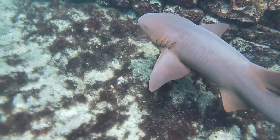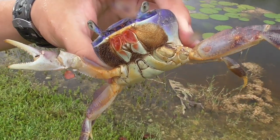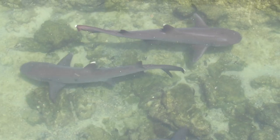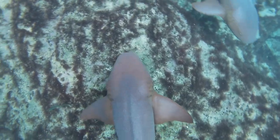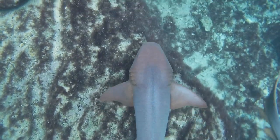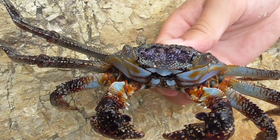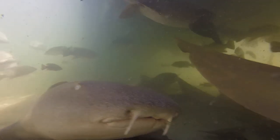Nurse sharks have a specialized way of feeding that is perfect for eating crustaceans and other bottom-dwelling creatures. Instead of having the large triangular teeth of typical sharks, they have thousands of tiny serrated teeth. Once they have located a prey item, they suck them up like a vacuum cleaner and then crush them with their strong jaws.